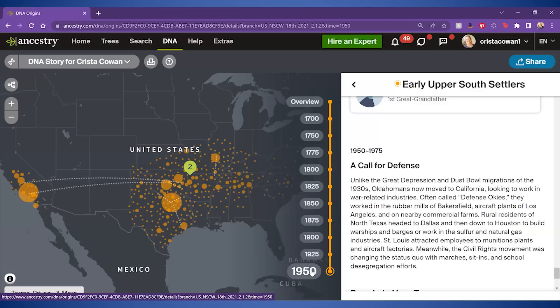Some of those historical snippets are also leveraged in StoryScout stories. StoryScout is another underutilized feature — a lot of people have forgotten about it. You can access it through the DNA menu.